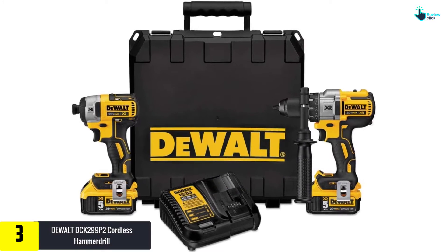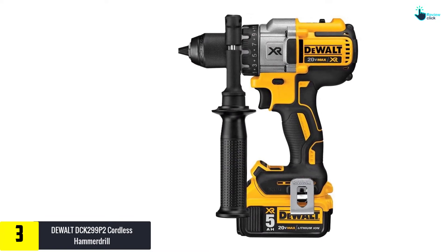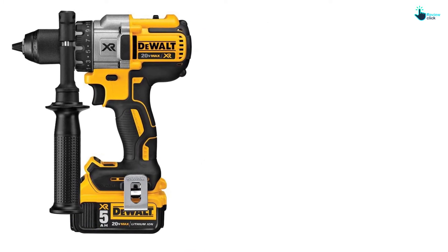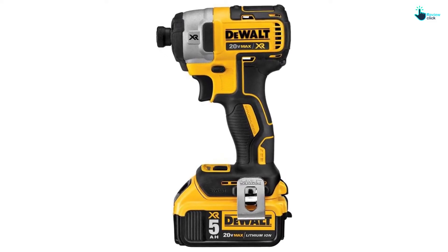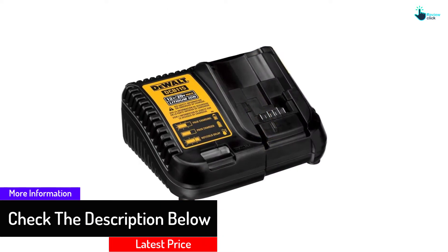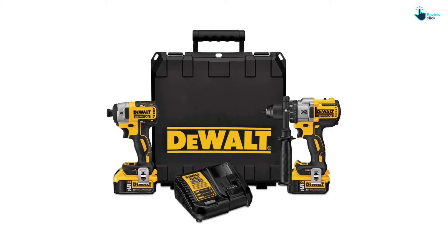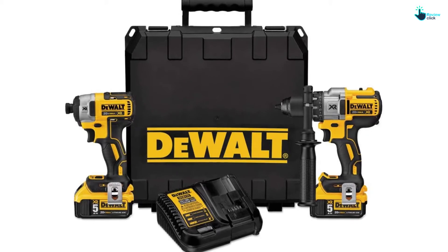At number three, we have the DeWalt DCK 299 P2 cordless hammer drill. The primary advantage is that it comes with a heavy duty case for comfortable transport. It has three speed levels going up to 2000 RPM, making it suitable for a variety of applications. The torque it produces is up to 1825 inch-pounds, and it can produce up to 3600 impacts per minute. The combo consists of two highly compact and durable units with a long-lasting lithium-ion battery.